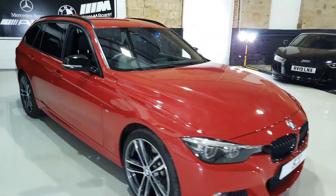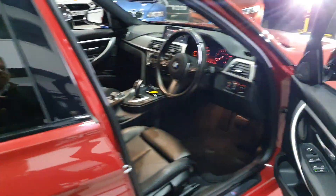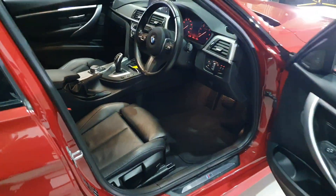We do full cosmetic preparation and mechanical on the car. I've just seen on the iDrive it's got full BMW service history and two keys.